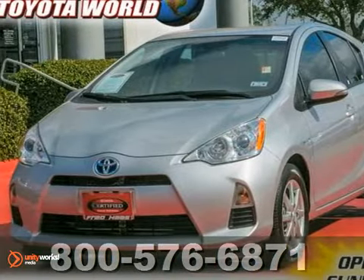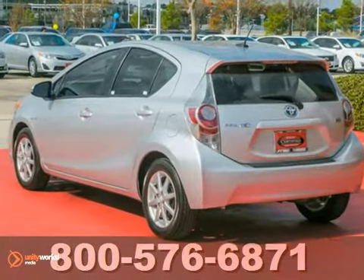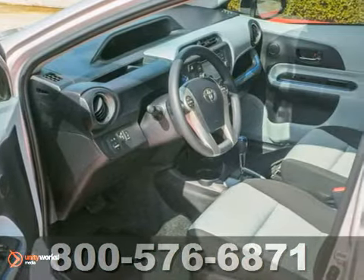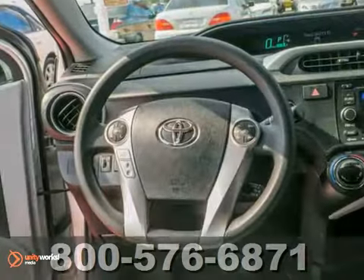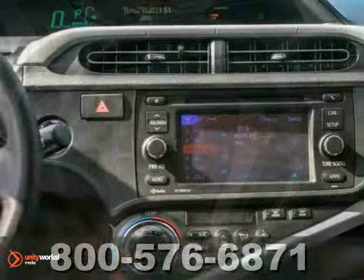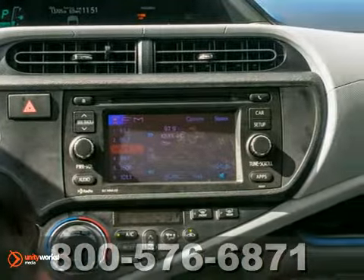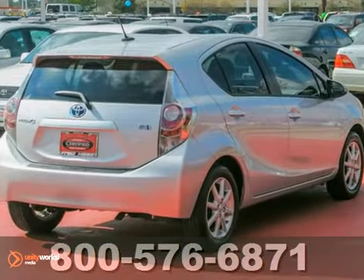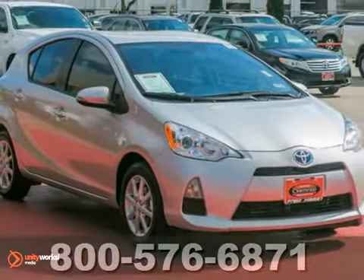Here's a nice certified 2012 Toyota Prius C. It has climate control and a CD player and also features stability and traction control, hill start assist and full power options. Add to that a multi-function steering wheel and a rear window wiper and you have an attractive vehicle looking for a new home. We'd love to have you take it for a test drive.